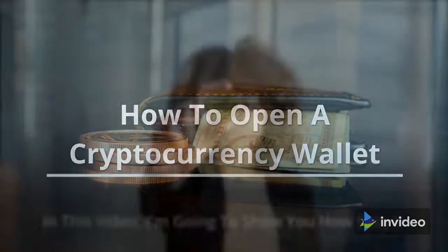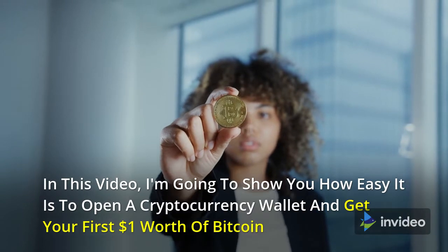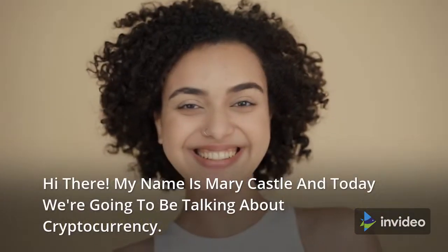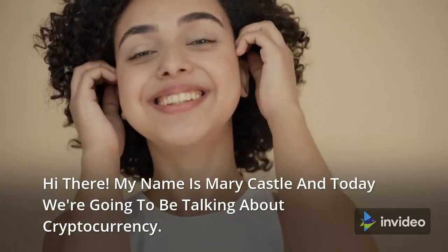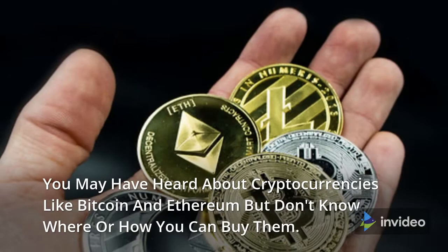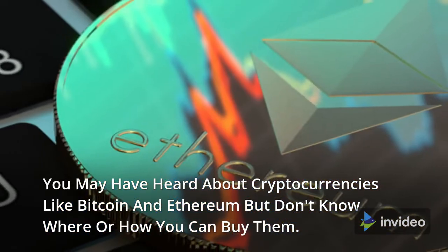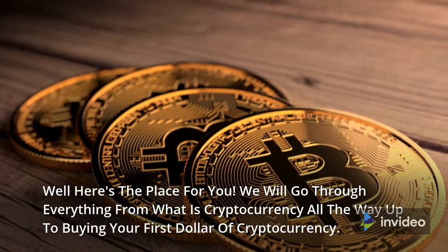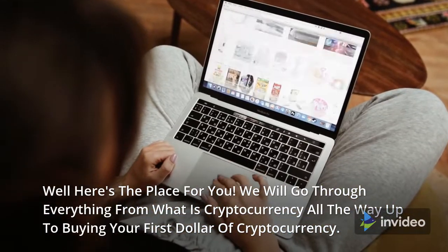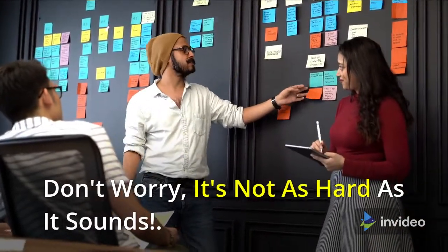How to Open a Cryptocurrency Wallet. In this video, I'm going to show you how easy it is to open a cryptocurrency wallet and get your first dollar's worth of Bitcoin. Hi there, my name is Mary Castle and today we're going to be talking about cryptocurrency. You may have heard about cryptocurrencies like Bitcoin and Ethereum, but don't know where or how you can buy them. Well, here's the place for you — we will go through everything from what is cryptocurrency all the way up to buying your first dollar of cryptocurrency. Don't worry, it's not as hard as it sounds.